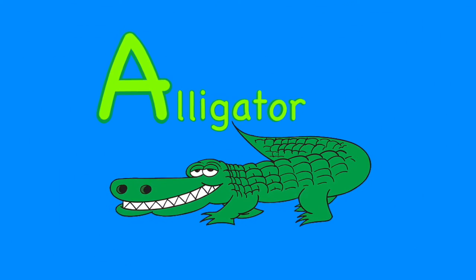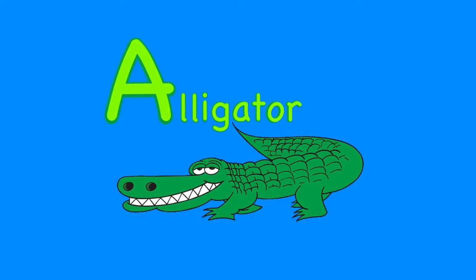A is for alligator. They are huge reptiles that have large jaws and huge teeth.